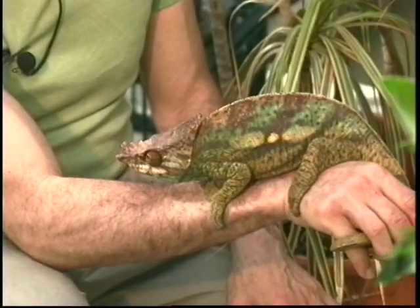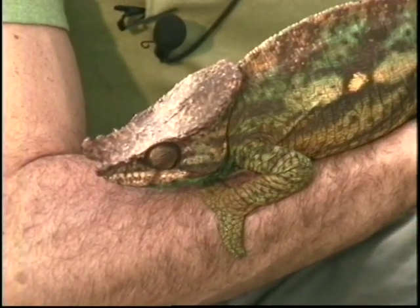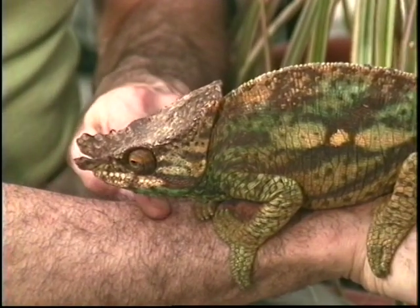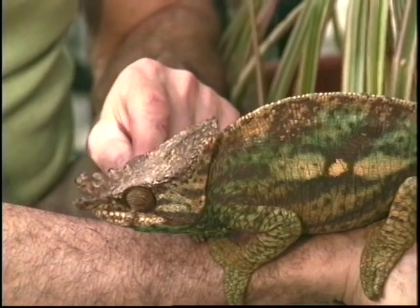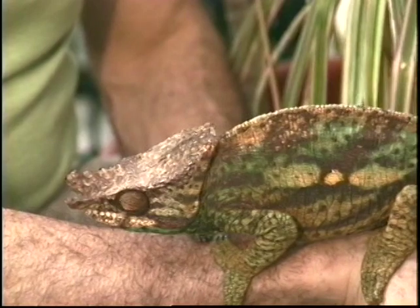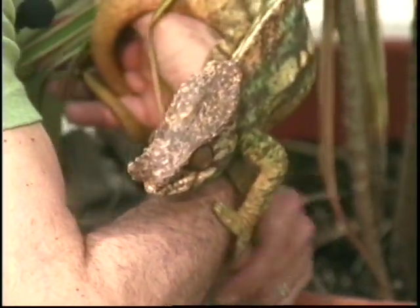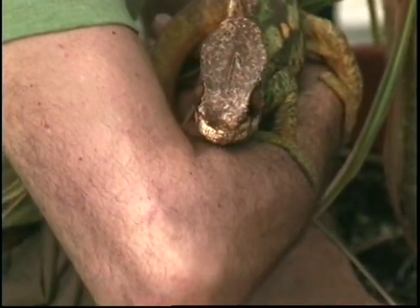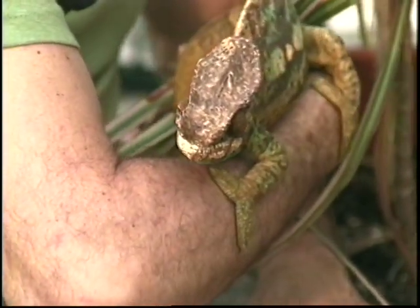Now this is a very different type of chameleon — it's the Parson's. As you can see, it's more in the greenish range of color. Again, they have the opposable fingers where three fingers and two fingers are fused together and can grab onto branches. They also have the independent eyes — one eye can look one way and another eye can look another way.